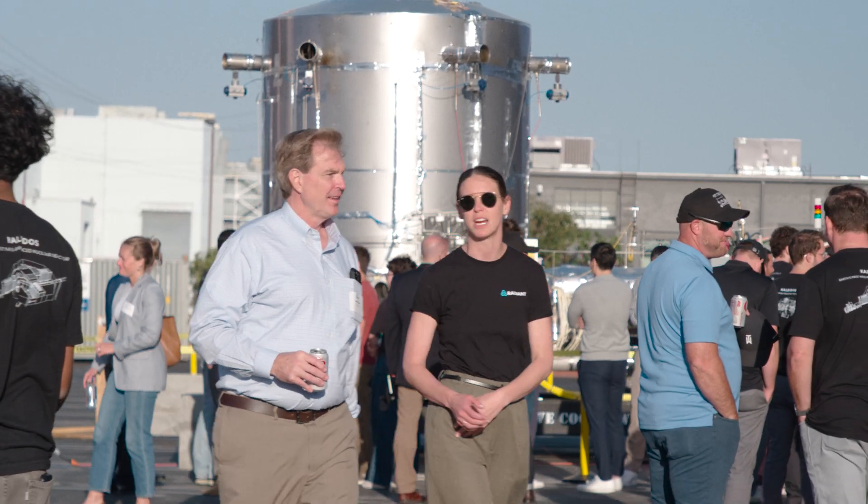We're developing an ability to generate power at the point of need.